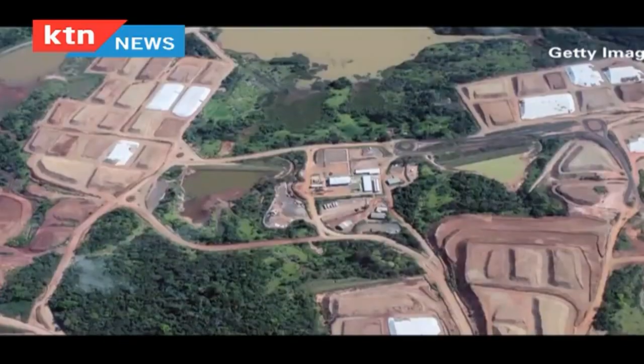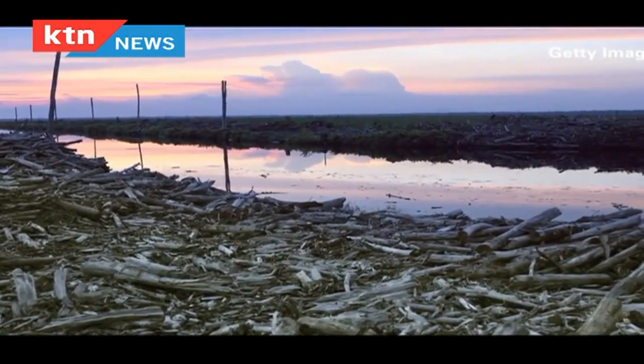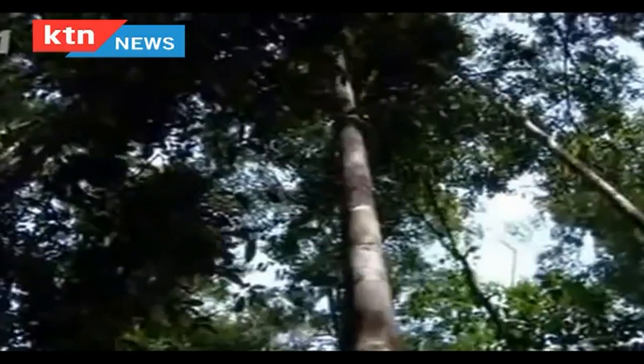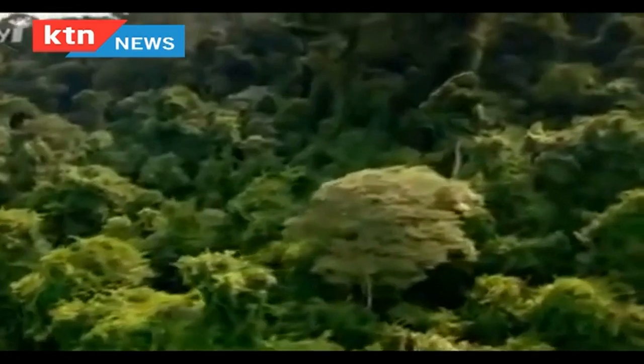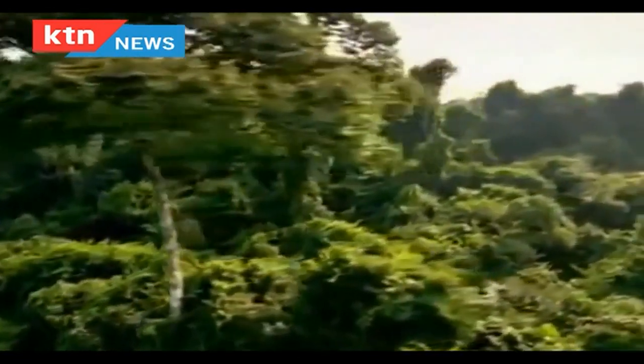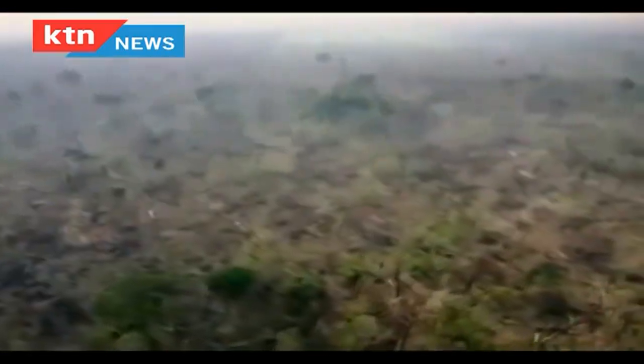Kenya is classified among the countries with low forest cover of less than 10% of the total land area. The forest cover decreased by 8% between 1981 and the 1990s, and by an additional 7% since the year 2000. But deforestation is more than just cutting down trees — people living in rural areas are at the centre of this destruction.